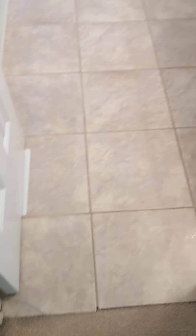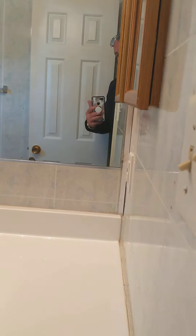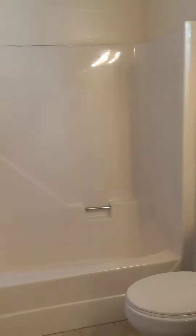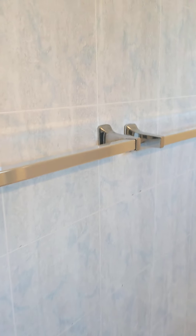The first door upstairs is the guest bathroom. There's a broken tile coming in. It has a big sink, a big mirror, a nice shower, and some vinyl or plastic panel wall material. There's a medicine cabinet built into the wall, but it's a bad job — they just cut a hole in the wall and stuck it in there. Still, it's a nice-sized bathroom.